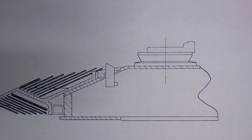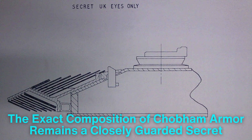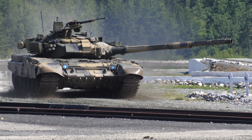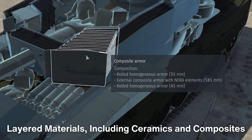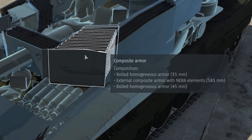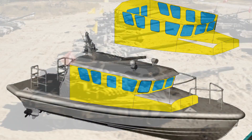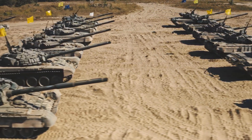Despite its widespread adoption, the exact composition of Chobham armor remains a closely guarded secret, reflecting its strategic importance. What is known, however, is that the principles behind its design have influenced the development of other protective technologies. The use of layered materials, including ceramics and composites, has become a standard approach in modern armor systems, extending beyond tanks to include armored personnel carriers, helicopters, and even naval vessels. This versatility underscores the far-reaching impact of Chobham armor on military engineering.